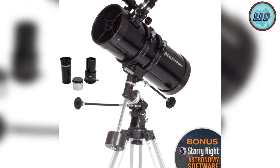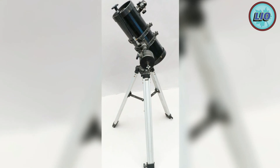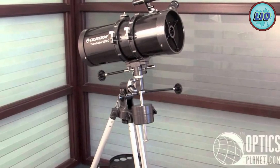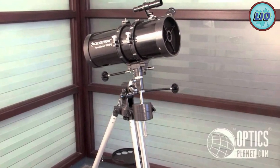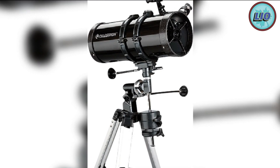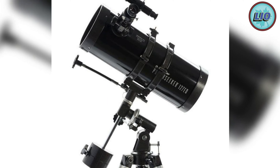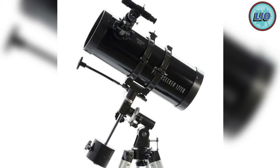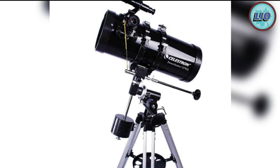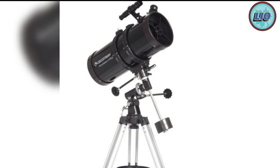The Celestron PowerSeeker telescope is a wonderful entry-level device. It contains everything you need to get started, can simply be modified, and provides a fantastic level of precision. It can effortlessly switch between landscape and stellar photography, letting you focus on distant things on both earth and in the galaxy. You can magnify items anywhere between 18 and 250 times. With a 127 millimeter lens, this telescope is fantastic in a low-light setting.